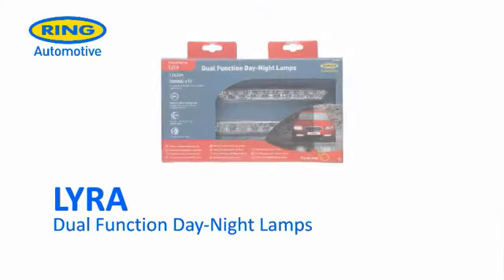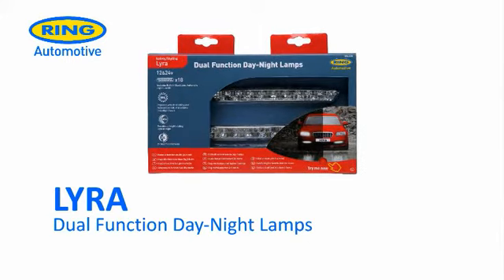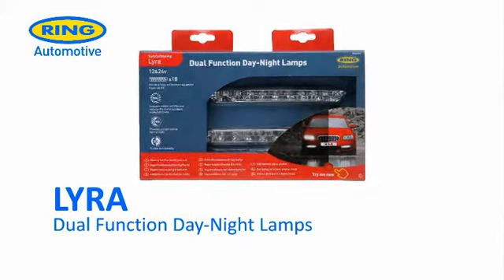Ring Automotive introduces the Lyra dual function LED daytime running lamps with the night styling feature. Each lamp is fitted with 18 ice white LEDs which produce a bright white beam pattern.